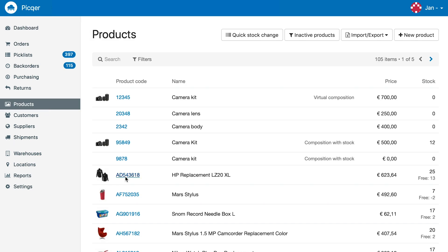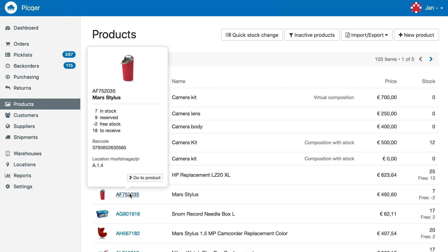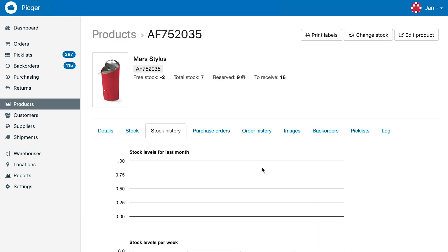Pickr keeps track of all stock changes to always show you what your current stock levels are. This way you can keep your customers up to date on the availability of your products. Stock is synchronized in real time between all your connected webshops, so the stock on your webshop will always match with the stock in your warehouse.